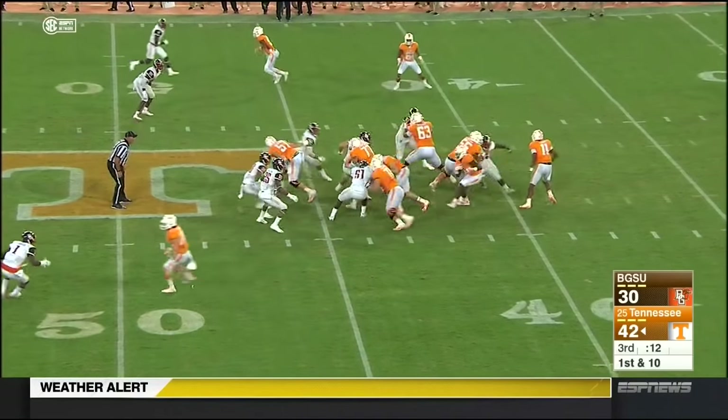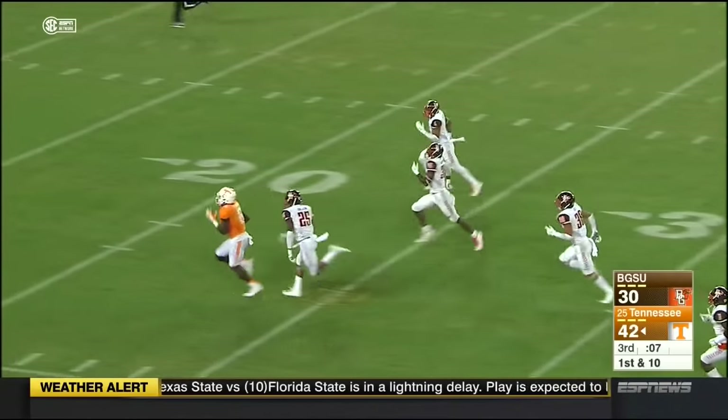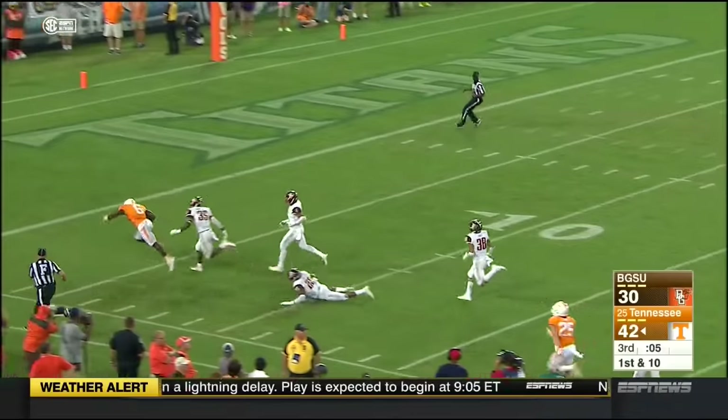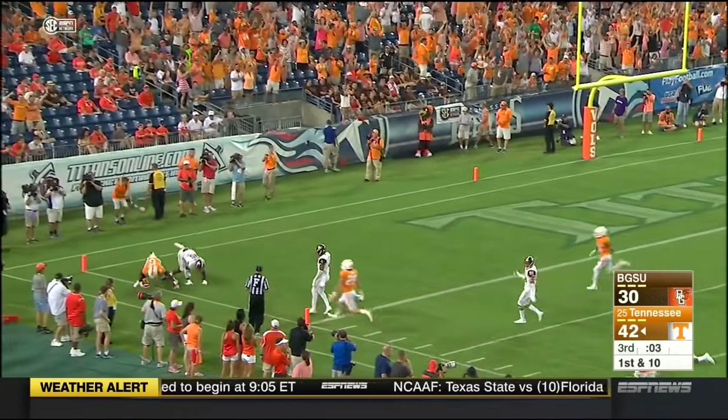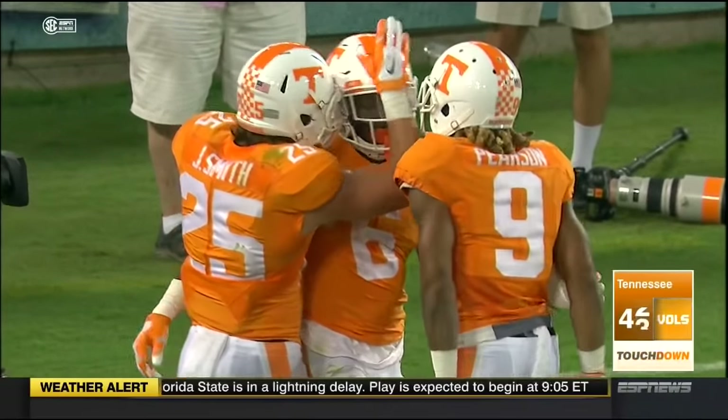Kamara in the backfield — he gets a carry, he's got daylight on the left side, beautiful cutback. Here goes Kamara, still going — he's in! 56-yard sprint for Alvin Kamara.